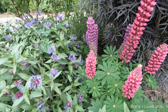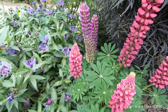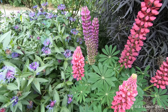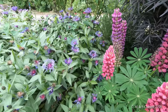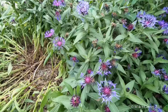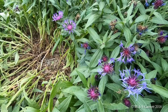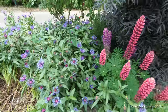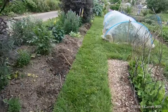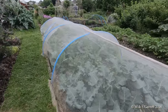There she is - a bee on the lupines. And there's another one browsing the perennial cornflower. Just have a little wander now past the brassicas which are growing really well.